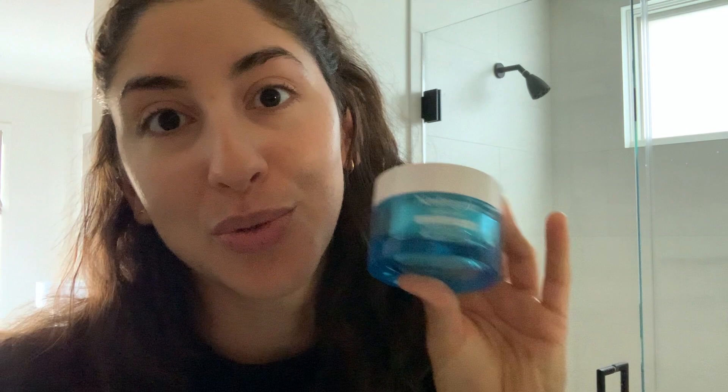Then I go in with the Neutrogena Hydro Boost Gel Cream for extra dry skin. This is a hyaluronic acid product, and from what I know it's really great for hydrating and plumping the skin — making it dewy and plump. That's why it's called Hydro Boost. I use this first on damp skin. I just recently learned that you need to put your hydrating products on damp skin or it won't have the same effect — a pro tip from a pro.